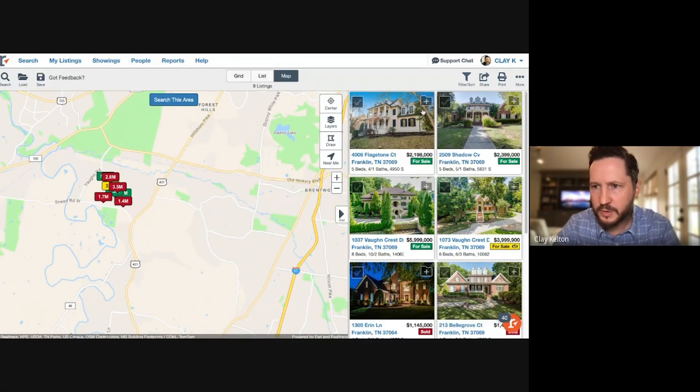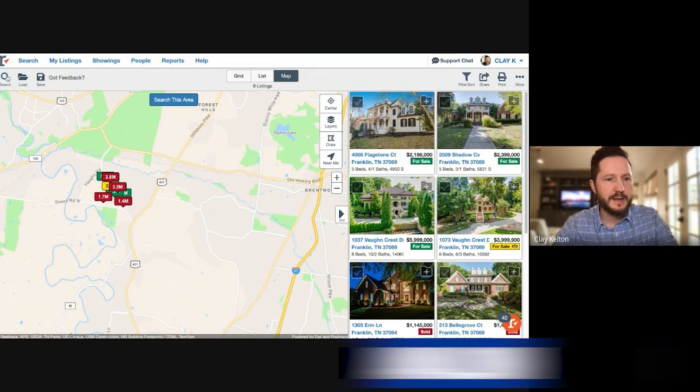Welcome to part two of our video on top Franklin neighborhoods. Be sure to check out video number one so you don't miss out on the most popular Franklin neighborhoods. With that, let's get into our next one — Avalon.